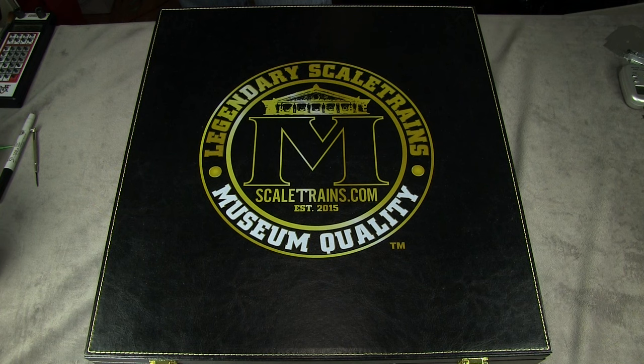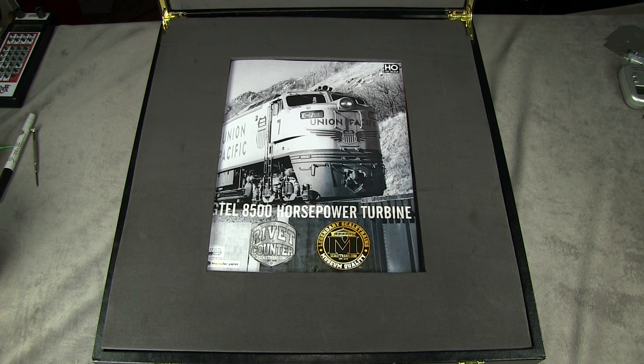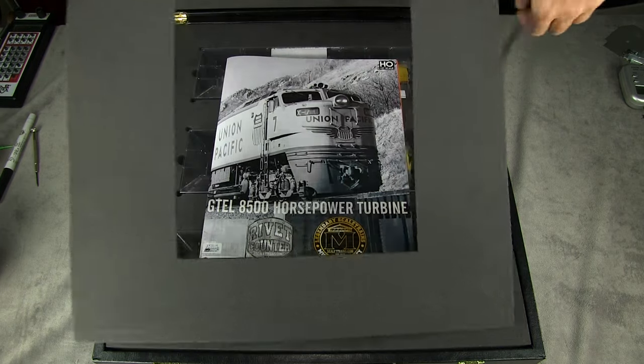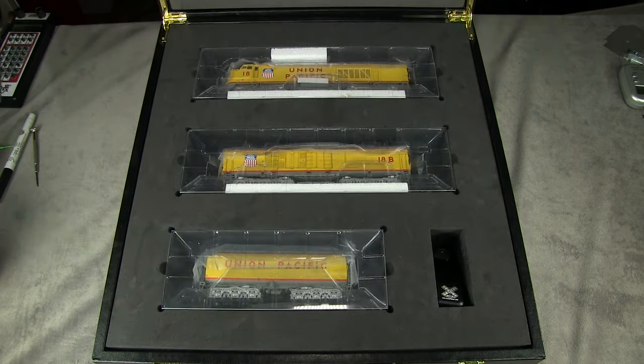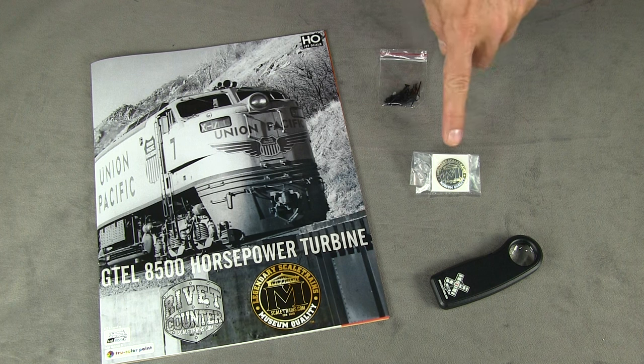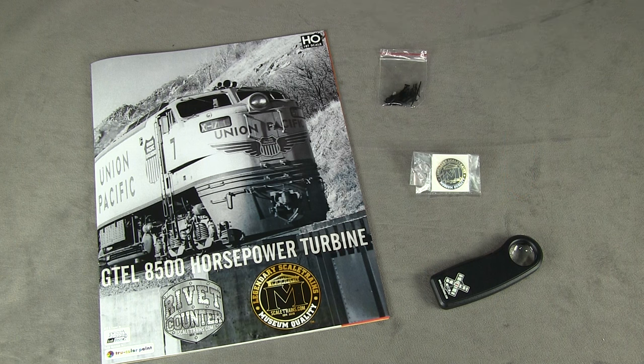I don't usually talk about packaging, but this model comes with a pretty impressive box — it's also rather large. You open it up, there's a foam piece on top and the manual in the middle. Underneath that is the actual locomotive: the A unit, B unit, and tender, plus some other parts in a little pocket on the side. In that pocket there are extra hoses and parts, a museum-quality SCALE Trains pin, a magnifying glass with a little LED flashlight on it, and of course the manual.